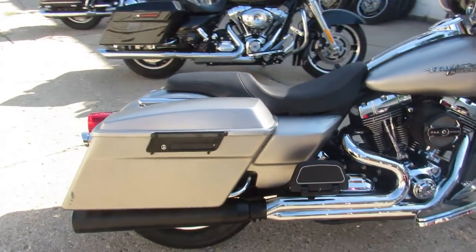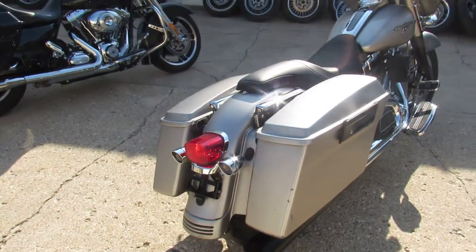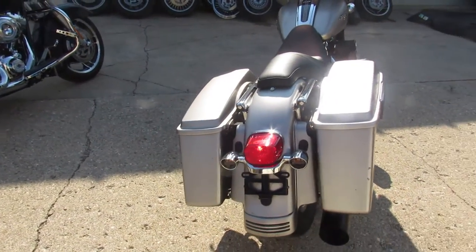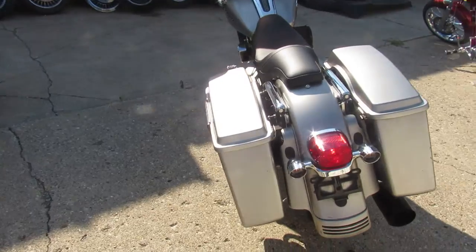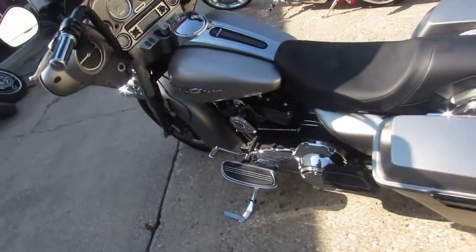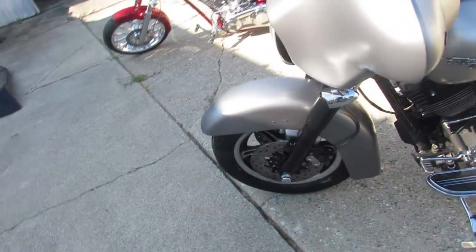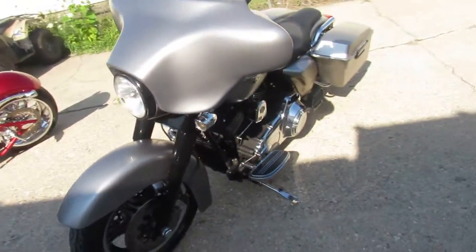Hey guys, ApprovalPowerSports.com here doing some videos on some of the bikes we just got in. This one here is a 2007 Street Glide. It's got that Screaming Eagle motor. Comes in matte silver. Has a few bumps and bruises, but it's got a clean green Michigan title. Screaming Eagle motor runs strong. S&S intake and more.